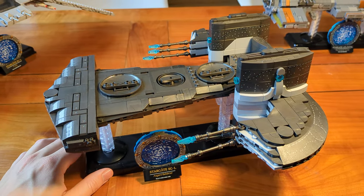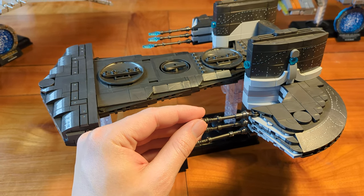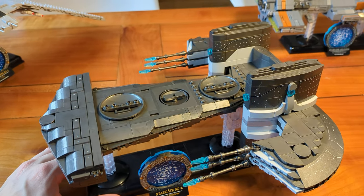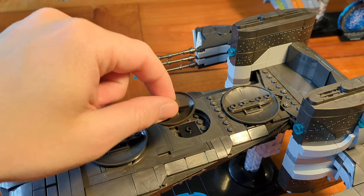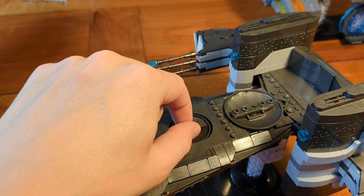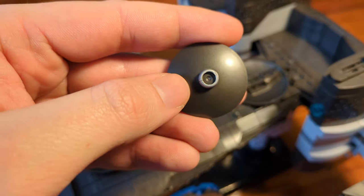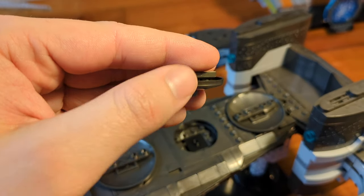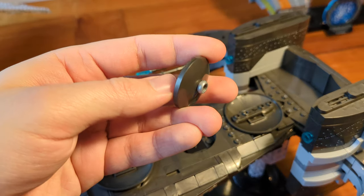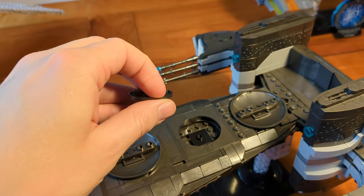By the way, there is a little problem with the Beliskener that wasn't a problem when I built the set, so I didn't talk about it in the video. Back in the video, this dish here was interlocked with the rest of the build. But in the meantime, this little ring here, which connects the dish to this stud, has cracked. Luckily the set came with enough additional rings, so I'll replace the cracked ring with one of those.